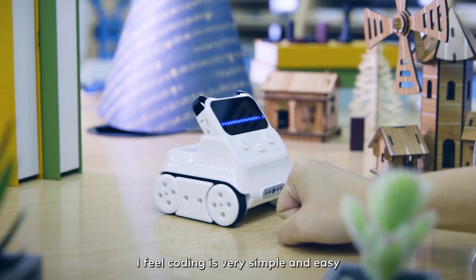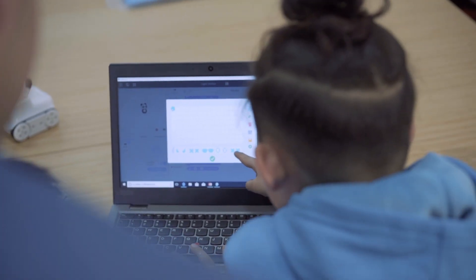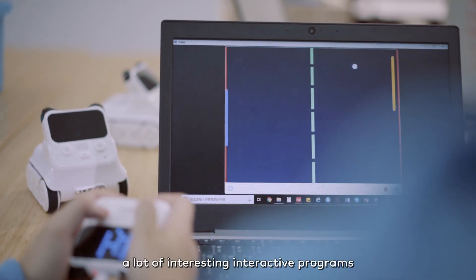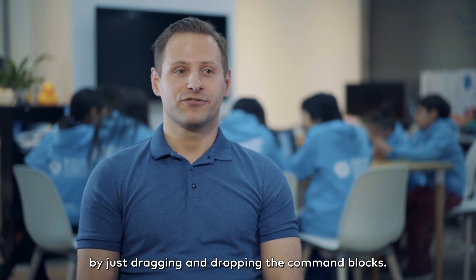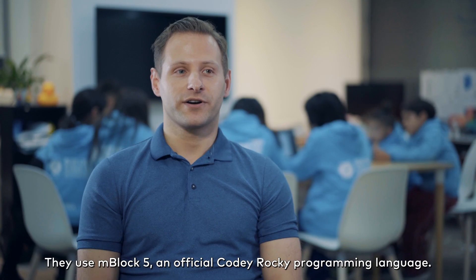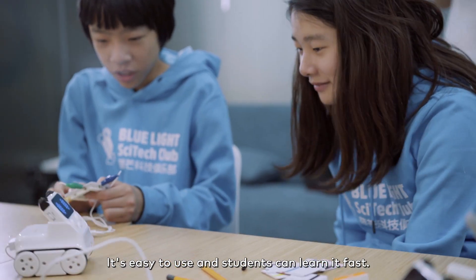I feel coding is very simple and easy when I'm using Cody Rocky. My students and I write every week a lot of interesting interactive programs by just dragging and dropping the command blocks. We use the mBlock 5, the official Cody Rocky programming language. It is easy to use and students can learn it fast.